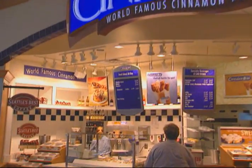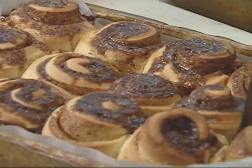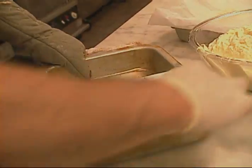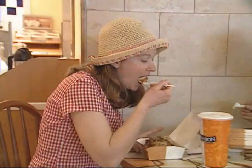The secret behind Cinnabon's success story isn't a secret at all. Combine the world's best cinnamon with the finest, freshest ingredients. Bake them fresh before your eyes. Top each soft, pillowy roll with secret recipe cream cheese frosting, and serve them warm and fresh from the oven. And watch this sweet success make guests say, Wow!